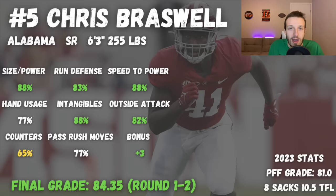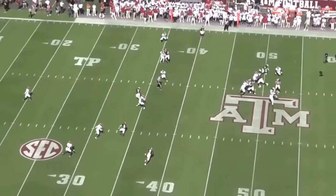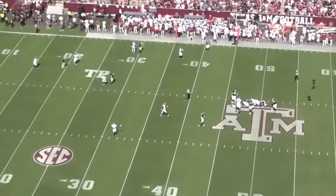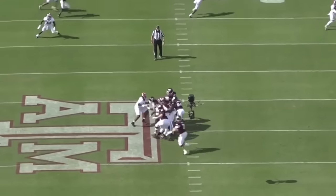At number five, we have Chris Abraswell out of Alabama — definitely a very fun player to watch. He's a senior, 6'3", 255 pounds, with an 81.0 PFF grade, 8 sacks, and 10.5 tackles for loss. He is definitely full of athleticism. He wins really effectively to the outside shoulder and has some nice pass rush moves — a euro step, outside attack of the shoulder, and a long arm. He has the power and size-speed combination to be effective on a bull rush. He does lack some effective counters when he gets held up by alignment and doesn't disengage or move into a secondary move very quickly.